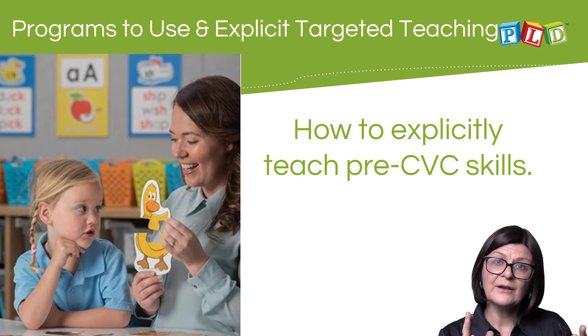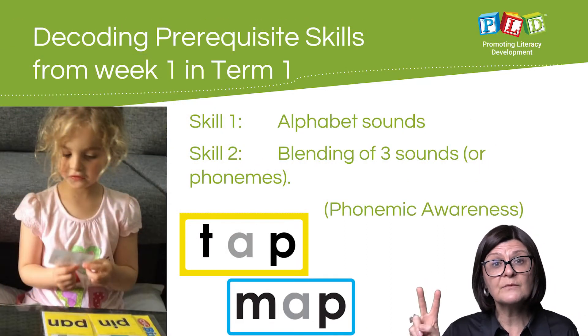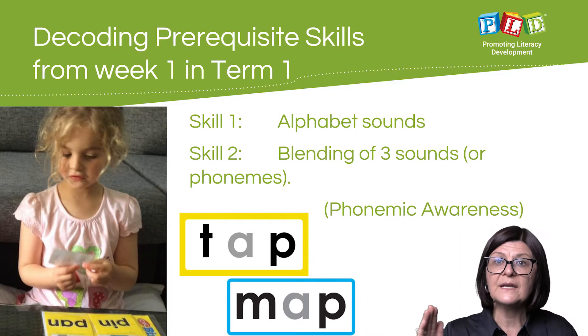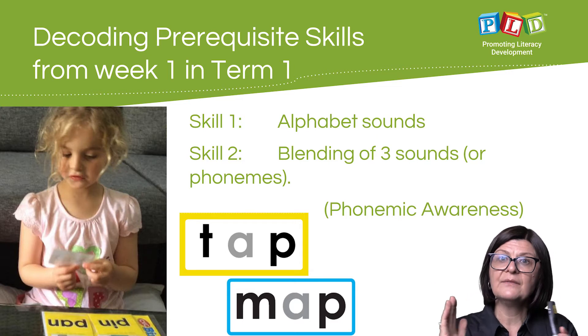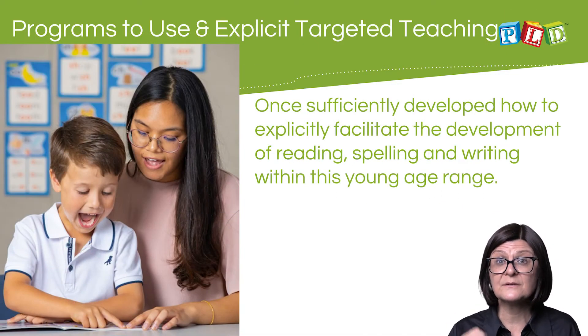Early in the year, pre-CVC skills need to be explicitly targeted in a repetitive manner. To develop decoding, there are two primary skills: skill number one is alphabet sound recall — not letter names, not uppercase, but lowercase sounds. The second skill is the phonemic awareness skill of blending: being able to combine sounds, for example 'mmm-a-p' together makes the word 'map'.